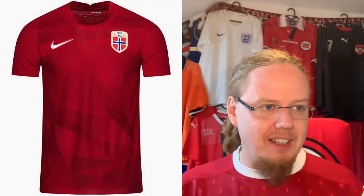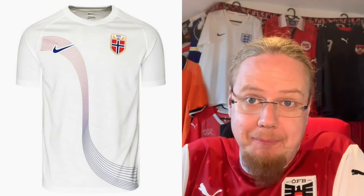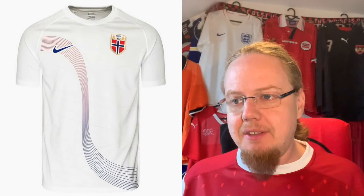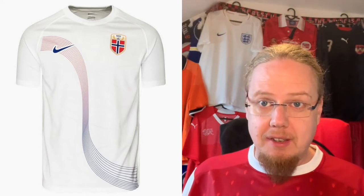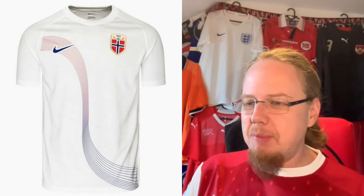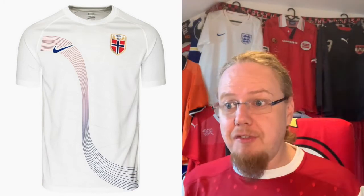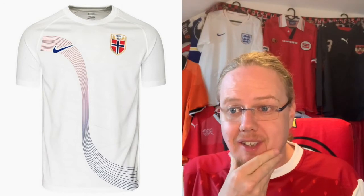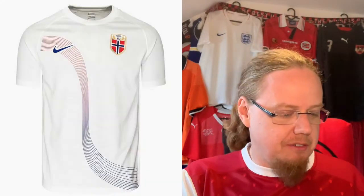It's a very average jersey, and I'll go with six stars. For the away jersey, they tried to do something — I do like that they went back to white, as I think white is more traditional for Norway. The band that goes across reminds me of either the northern lights or the bow of a viking ship, which is a nice touch. It also reminds me a little of the Korea away jersey from around 2012. Of all the jerseys we've seen so far, this is the best one — I'm willing to give it seven stars.